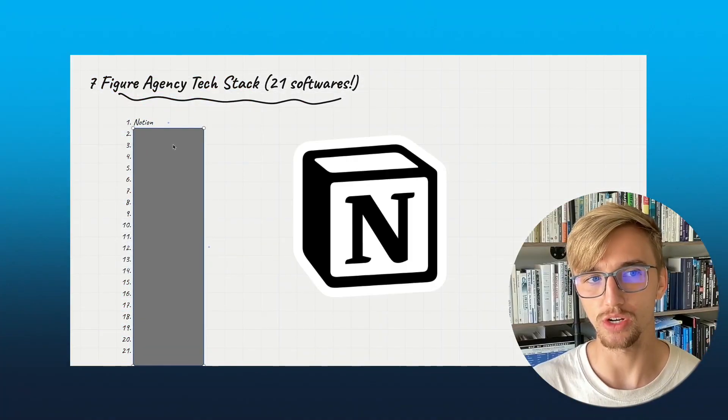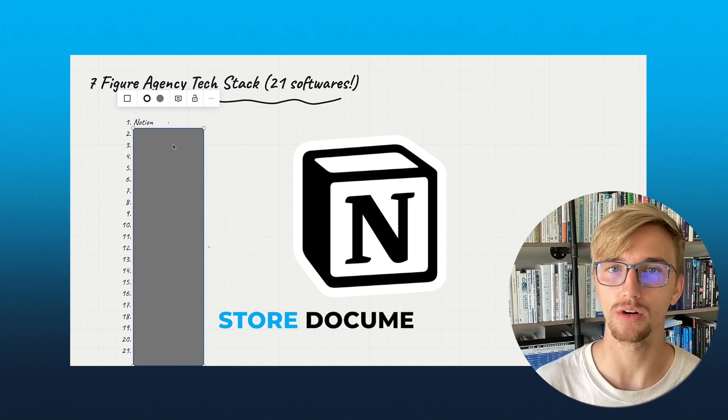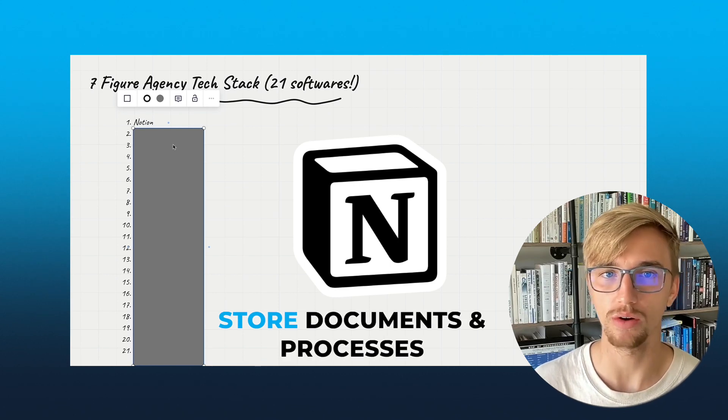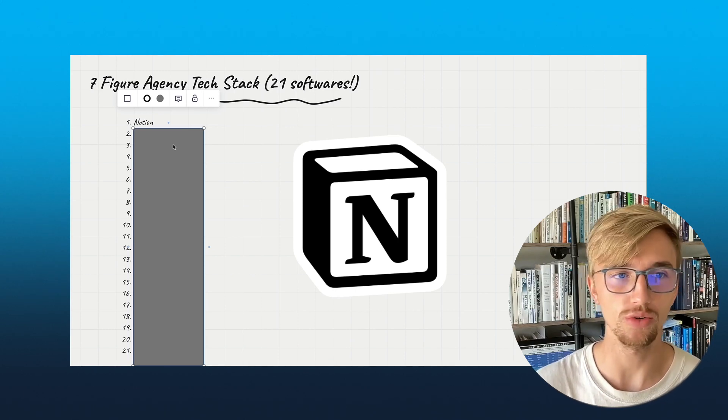Number one: Notion. This is our wiki tool that we use to store all of our documents and processes. Anything written out or just an SOP — these types of things go into Notion.